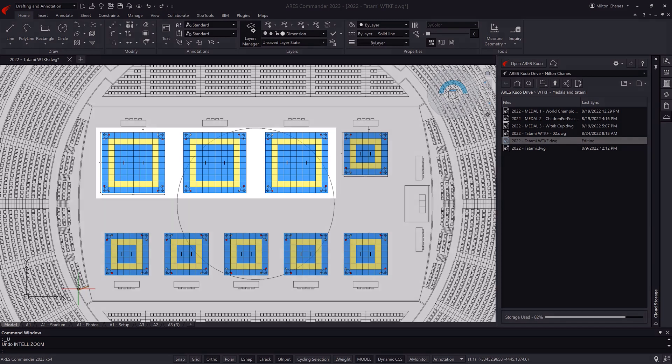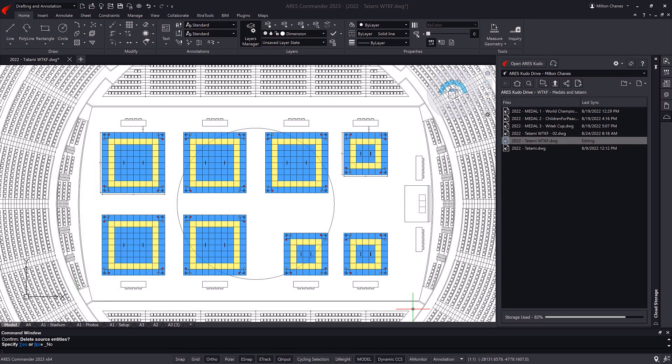After five hours, once the children have finished, the competition space will be modified to start with the adult category.